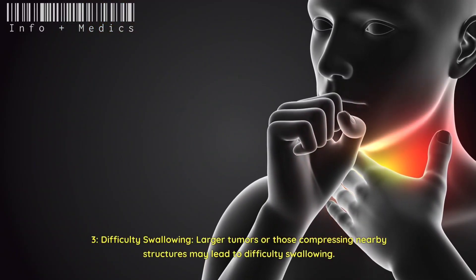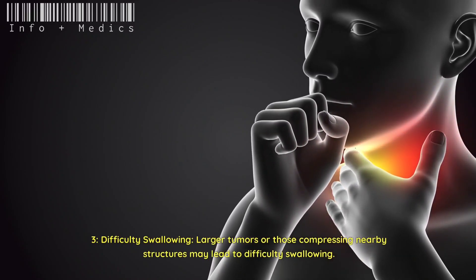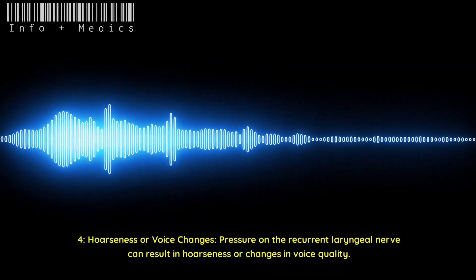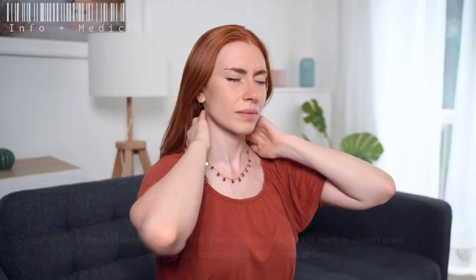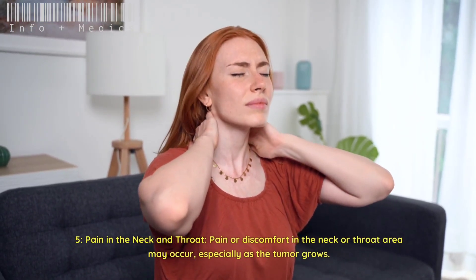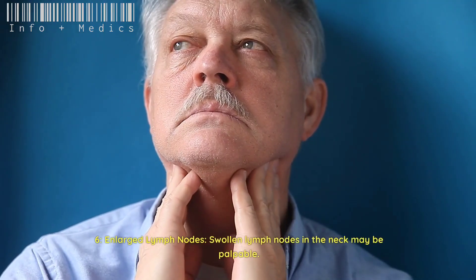Three: difficulty swallowing — larger tumors or those compressing nearby structures may lead to difficulty swallowing. Four: hoarseness or voice changes — pressure on the recurrent laryngeal nerve can result in hoarseness or changes in voice quality. Five: pain in the neck and throat — pain or discomfort in the neck or throat area may occur, especially as the tumor grows.